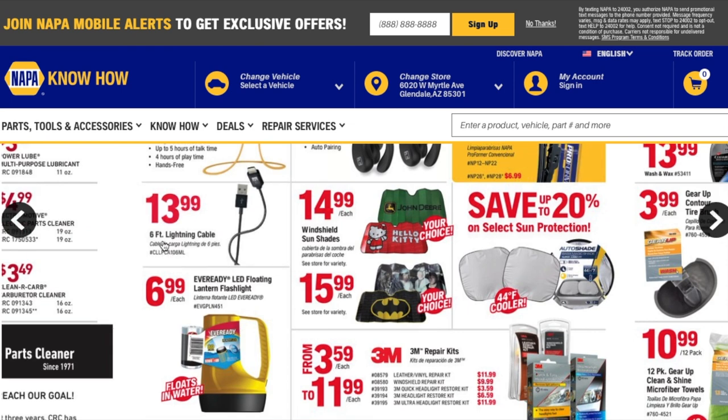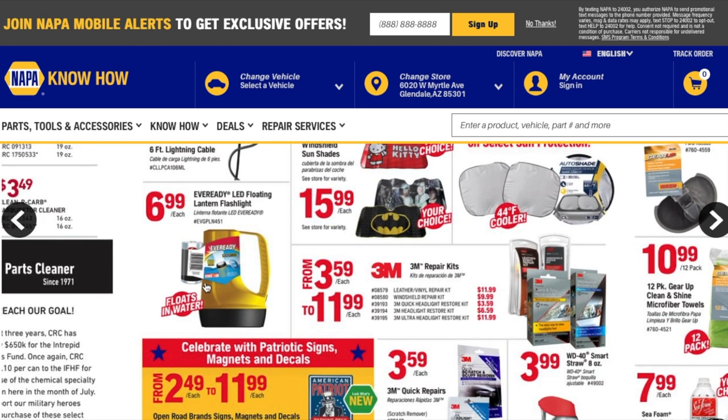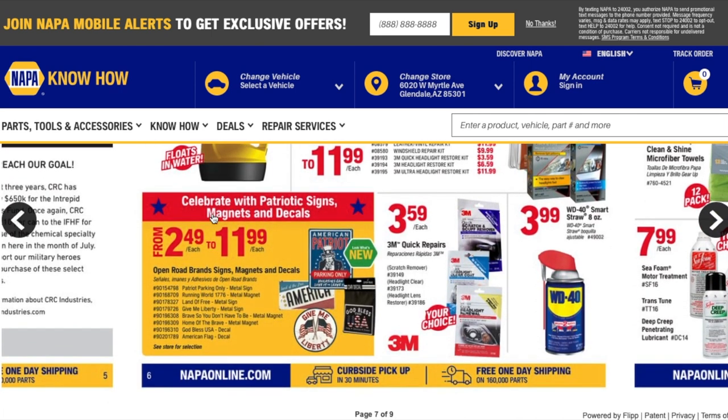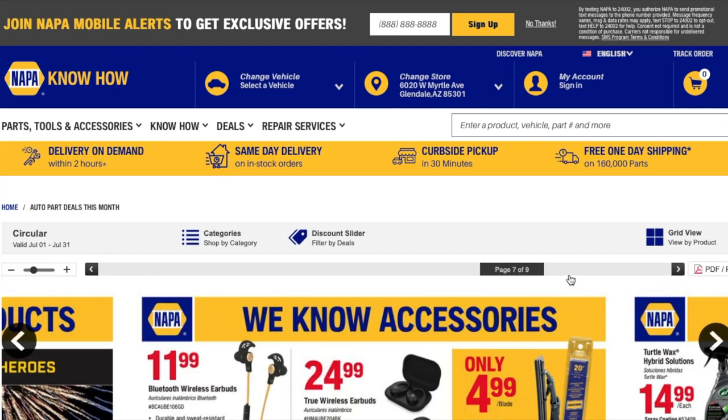You got a $13.99 six-foot lighting cable, windshield shades, a flashlight, and 3M repair kits including leather, vinyl, and windshield repair kits. There's also WD-40 for $3.99.